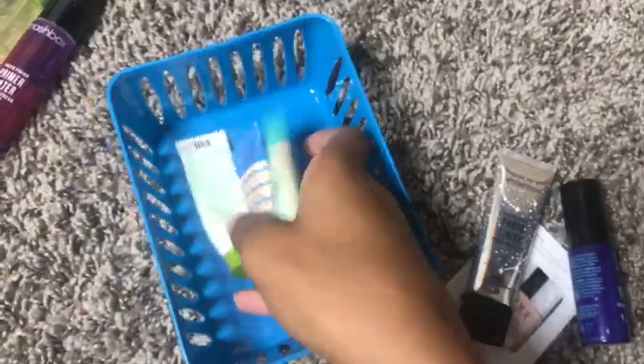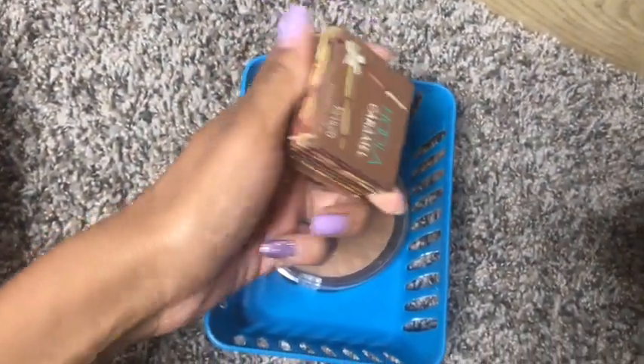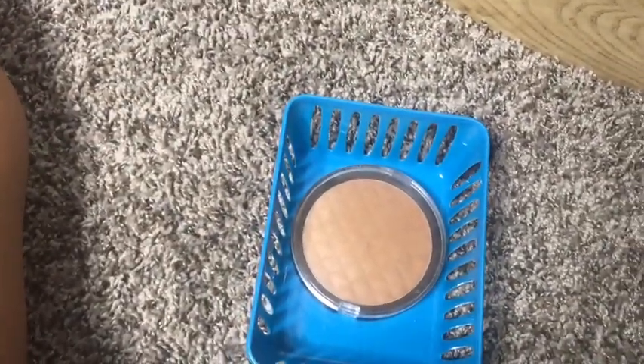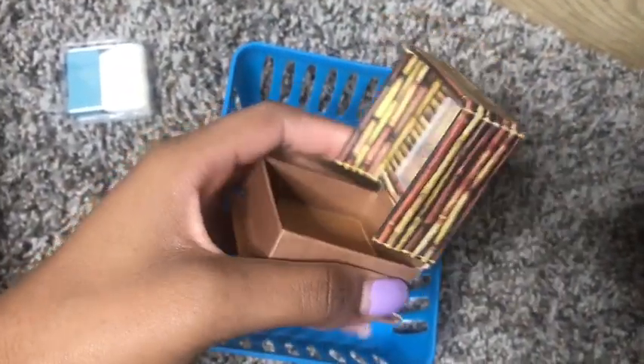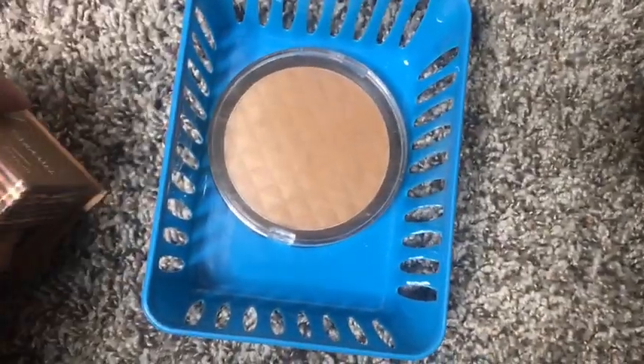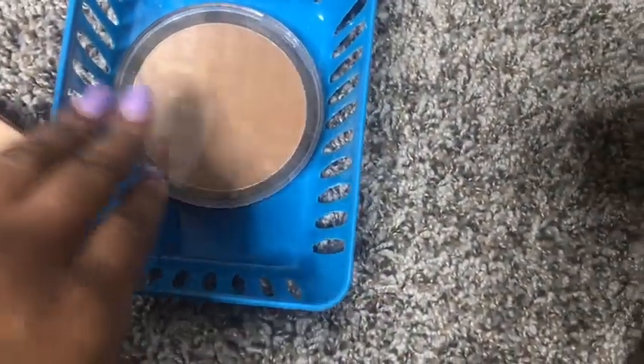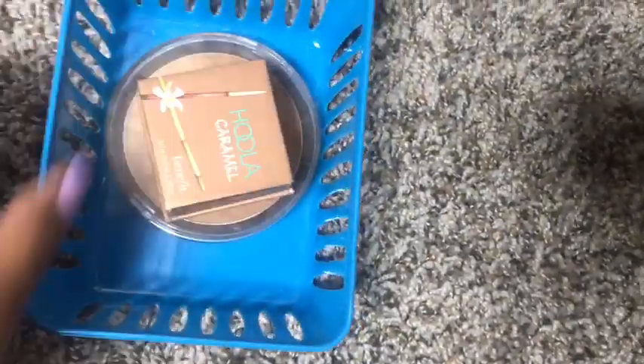We also have bronzers. Surprisingly this is one of my favorite steps even though I only have two. I have the Benefit Hoola Caramel — obviously I'm not the regular Hoola shade but this color is gorgeous. I also have this bronzer right here, I think it's by the brand Beauty Creations or Beauty Concepts. It's like a transitional one — I love the shade, it's really pretty. And down here is actually the Too Faced Born This Way Foundation in full coverage, warm sand. It's a little light but I love the formula.